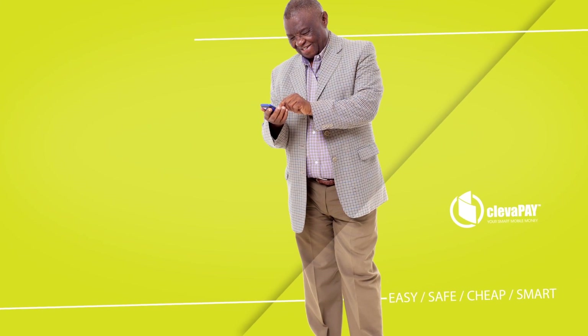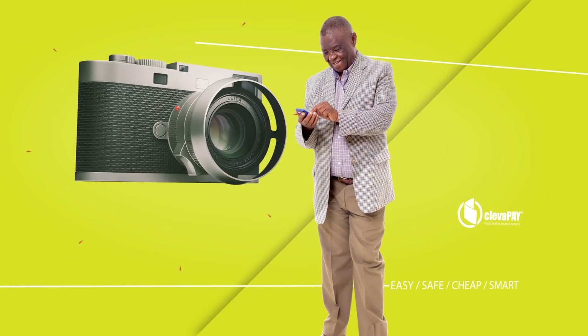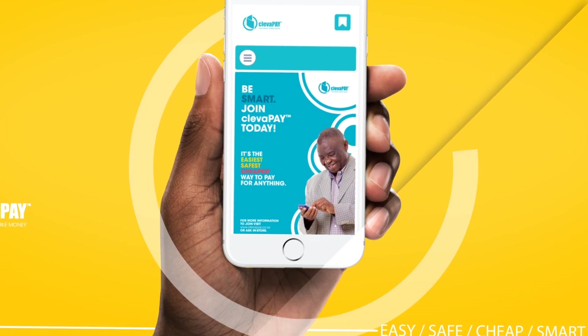You probably already do everything with your phone. You send messages, get calls and take photographs. Now you can send and receive money too.